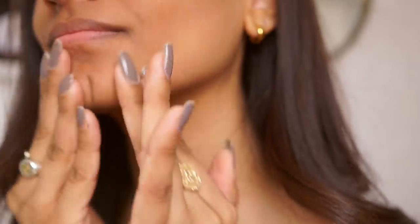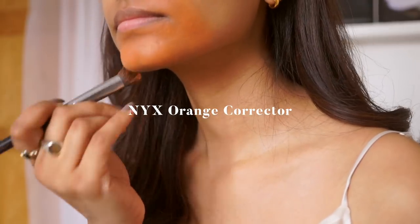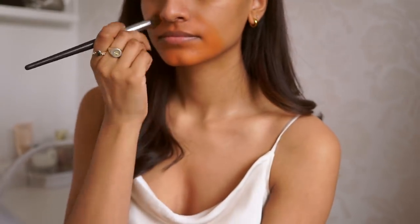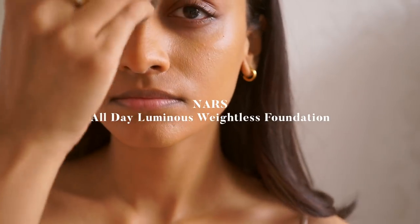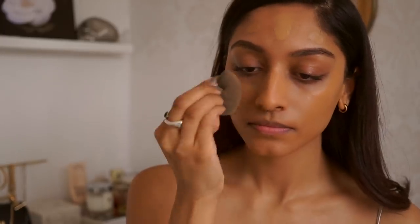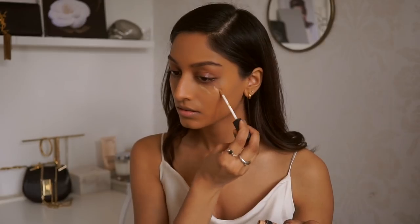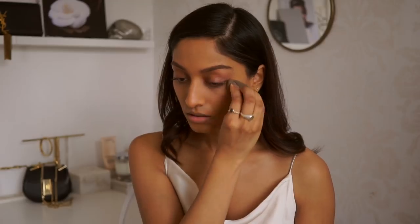To help with my discoloration I'm using the NYX orange corrector — this is really great because it will help to correct those darker areas on my skin so when I apply my foundation it looks a lot more even. Recently I have been using the NARS All Day Luminous Foundation because it really does last all day, it still lets my skin breathe, it looks really nice and radiant, and also really great in pictures.